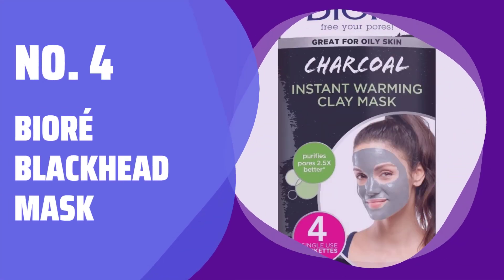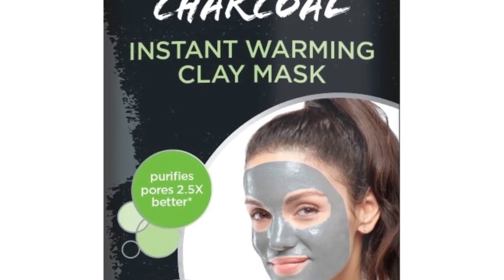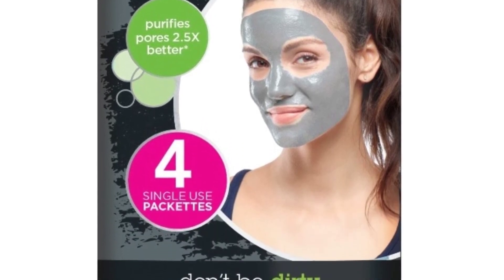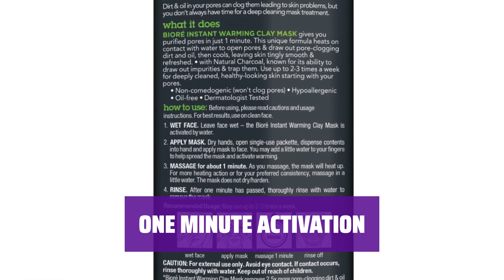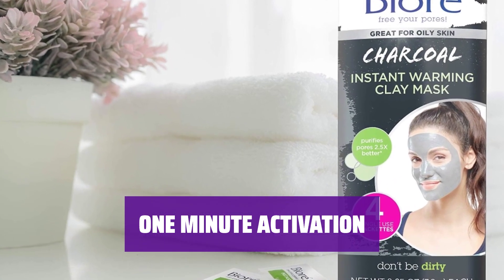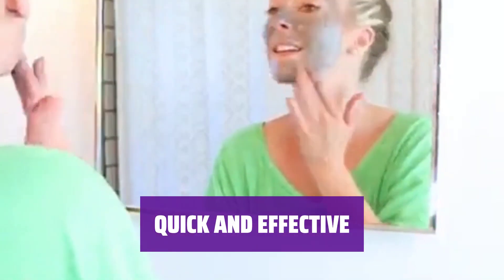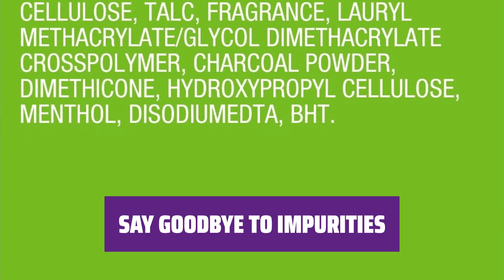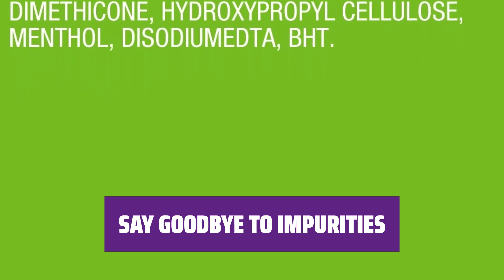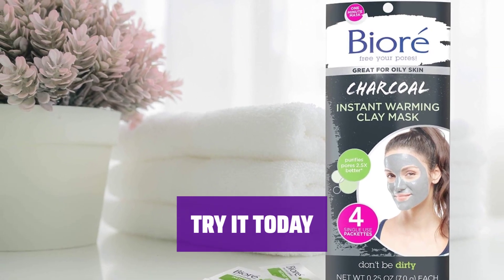Number 4: Biore Blackhead Mask. Don't miss out on the warm and cold sensations this mask brings. Experience a satisfying tingle post-rinse. Forget waiting 10 minutes for results — this in-shower solution activates and extracts impurities in just 1 minute. Get rid of blackheads quickly with the Biore Blackhead Mask. Cleanse your skin and remove impurities with ease. Experience the benefits of the Biore Blackhead Mask for yourself — your skin will thank you.